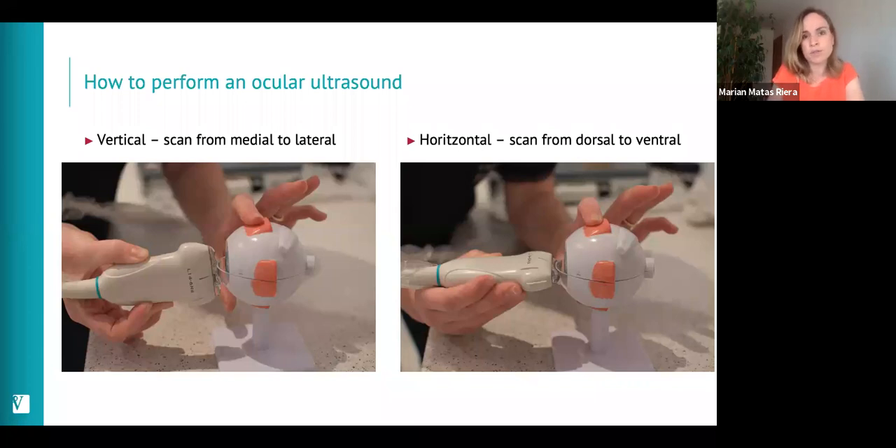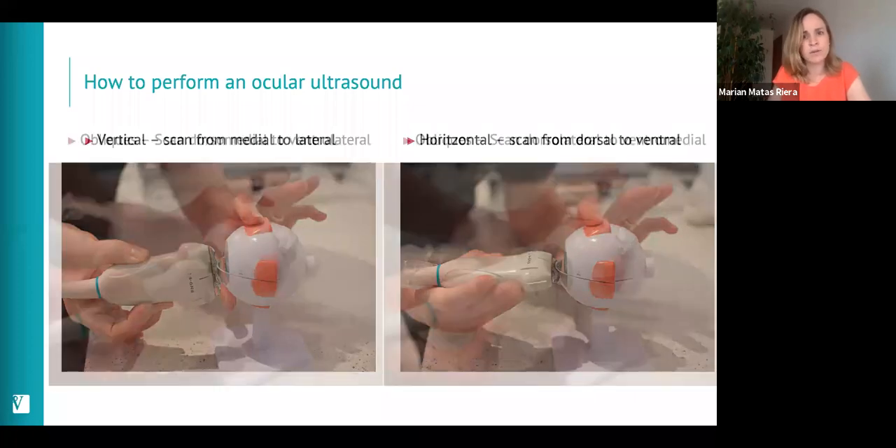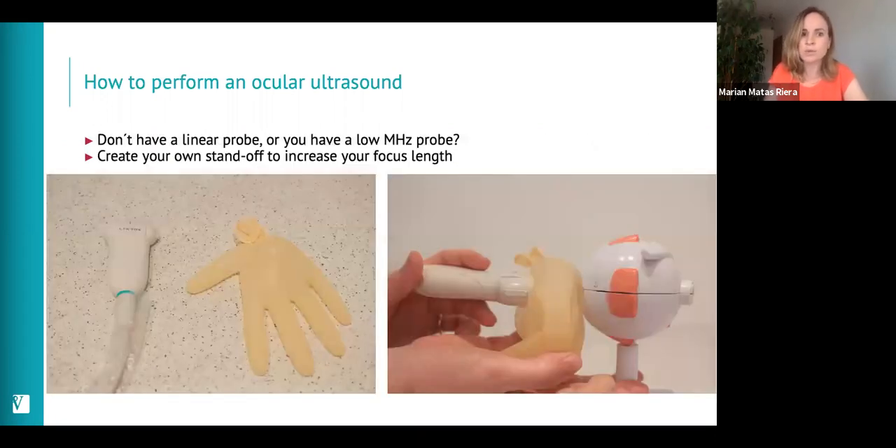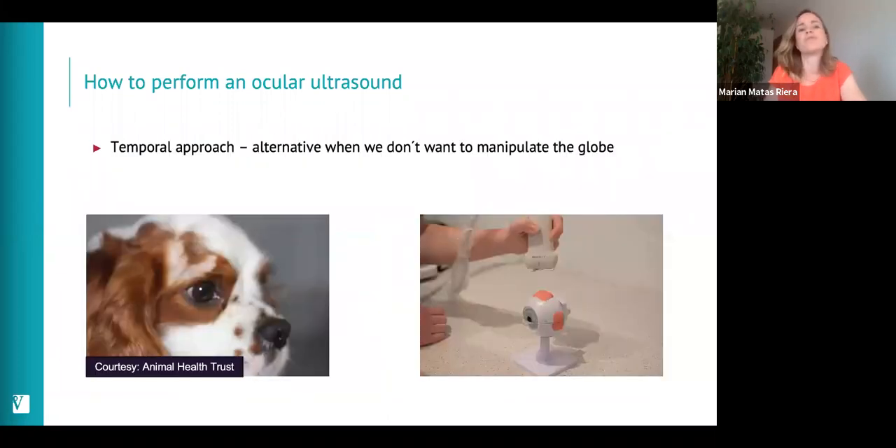Using a demonstration globe as a model, we place the probe trying not to apply too much pressure on the eye. These are the vertical and horizontal positions, plus examples of oblique views. If you don't have a linear probe, you can try using a standoff — a handmade one using a glove filled with water — which increases your focal length. There's also a temporal approach, which is an alternative when you don't want to manipulate the globe; it keeps the probe away from the eye, making it useful if the eye is fragile.